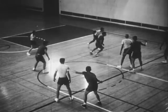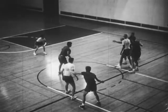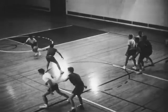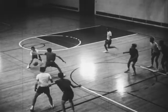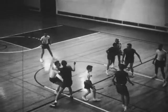In man-to-man defense, each player is assigned a man to guard. Work to get in rebounding position.